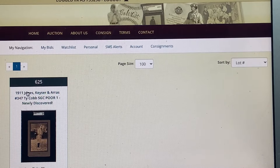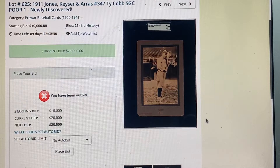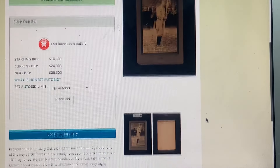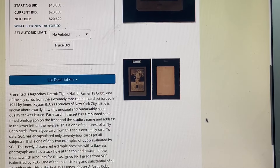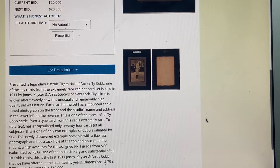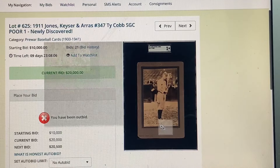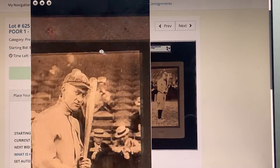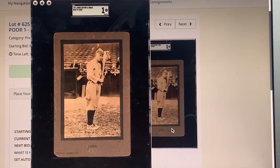This Jones Kaiser & Aris cabinet — also called JKAs — an extremely rare cabinet card issued in 1911. There are some big-time Hall of Famers in this set. This one's graded a 1 because it's got a pinhole here and here, but again with cards like these, nobody cares — absolutely nobody cares. I have a bid on that one.